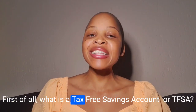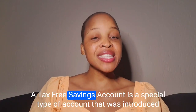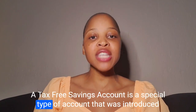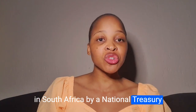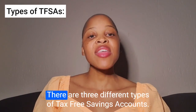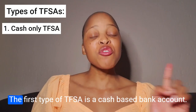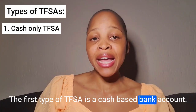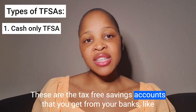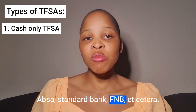What is a tax-free savings account or TFSA? A tax-free savings account is a special type of account that was introduced in South Africa by National Treasury in 2015. There are three different types of tax-free savings accounts. The first type of TFSA is a cash-based bank account. These are the tax-free savings accounts that you get from your banks like ABSA, Standard Bank, FNB, etc.